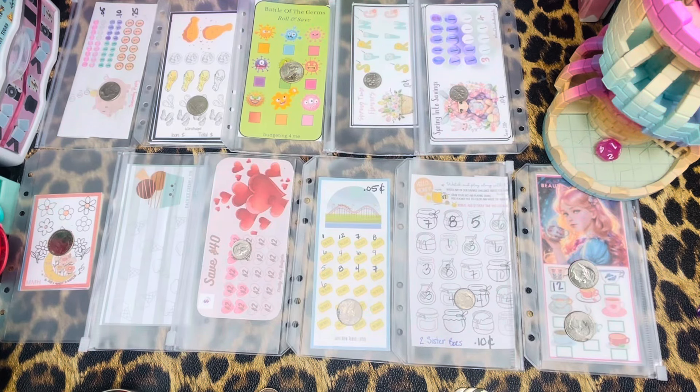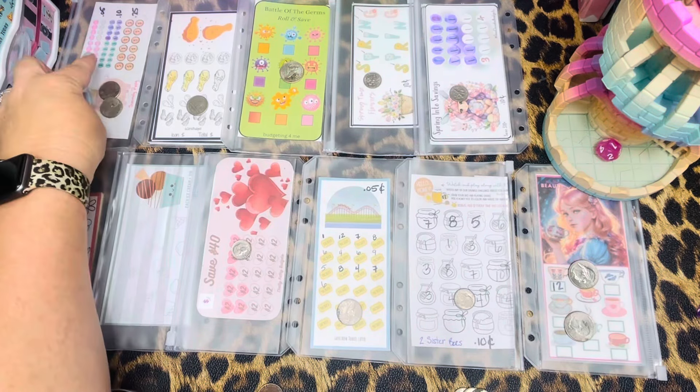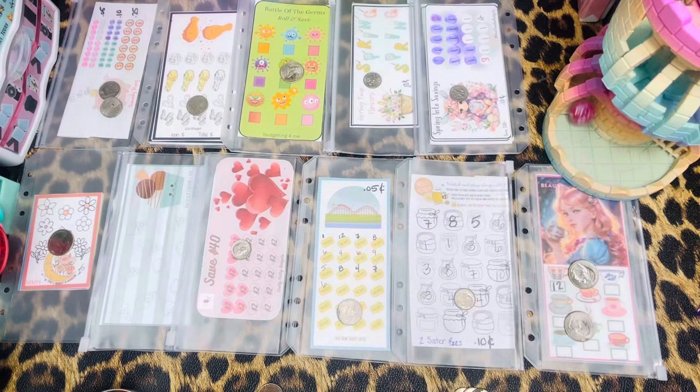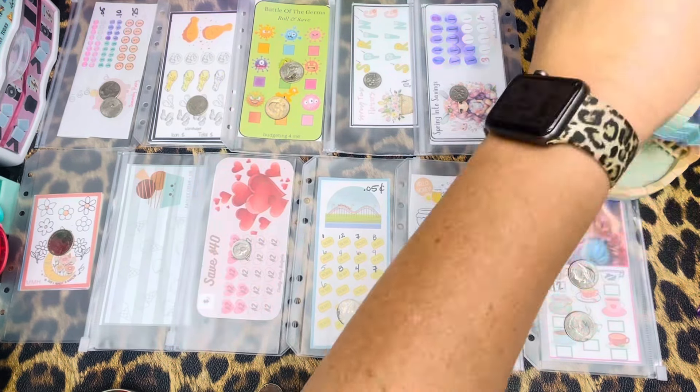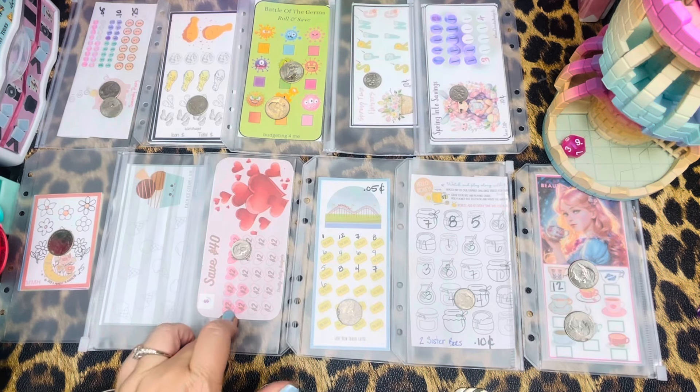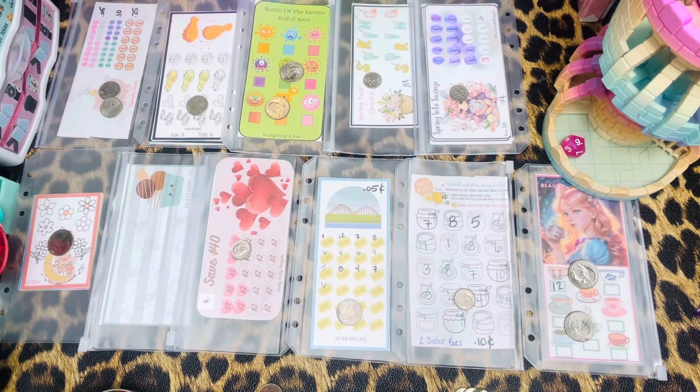Number one — we are getting close, we've got two more on that one and that's a completed challenge. Number three. Number nine — six, seven, eight, nine. That one is a dime again.